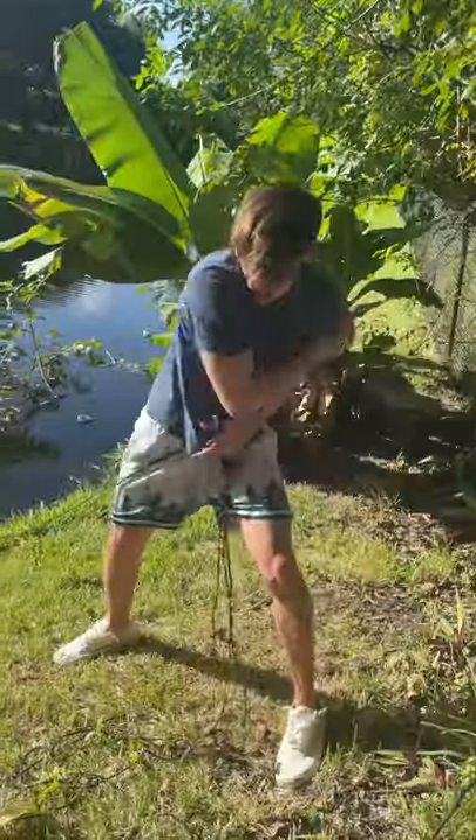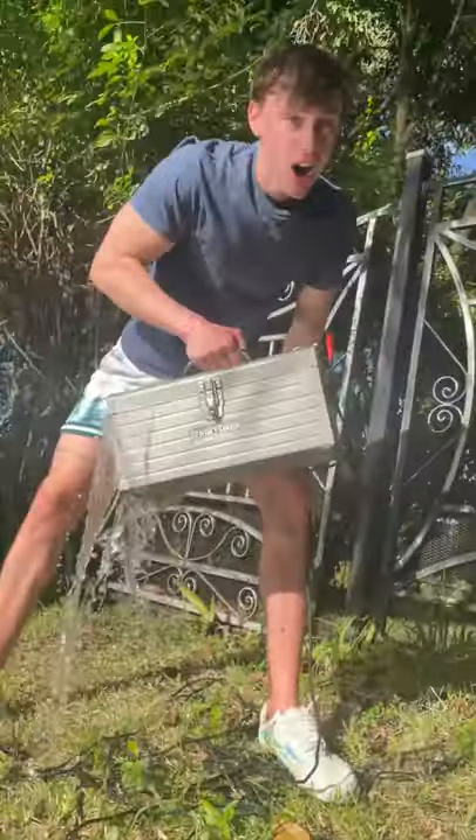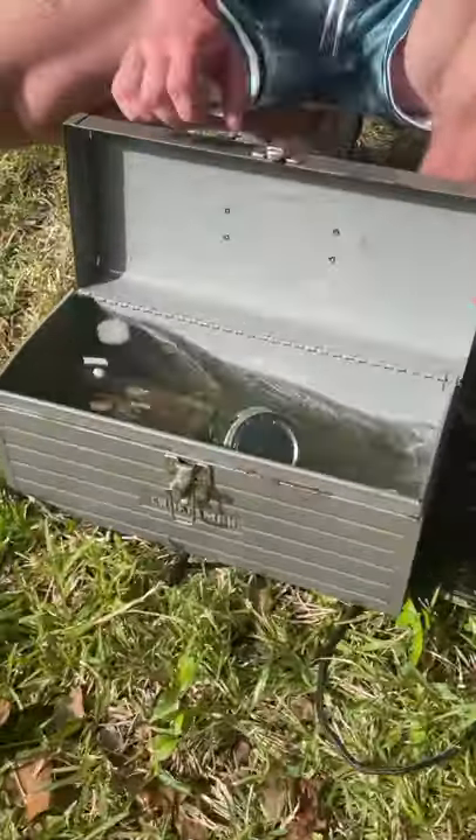I went back in for one last toss, threw it as hard as I could, and I could tell I had hooked something big. I literally had to pull it to shore, and when I got it there it was just this old toolbox. I didn't think it was that interesting until we got it open.